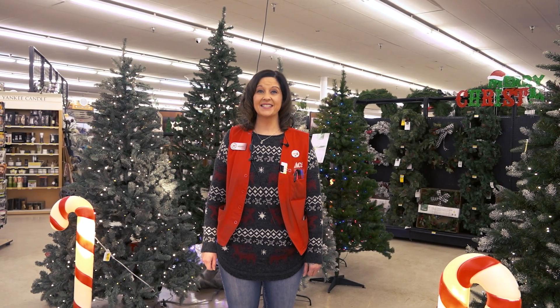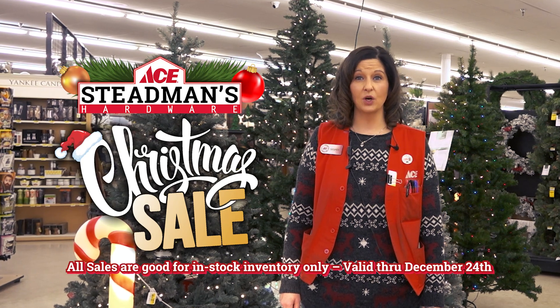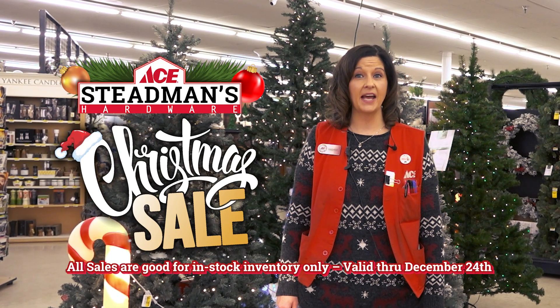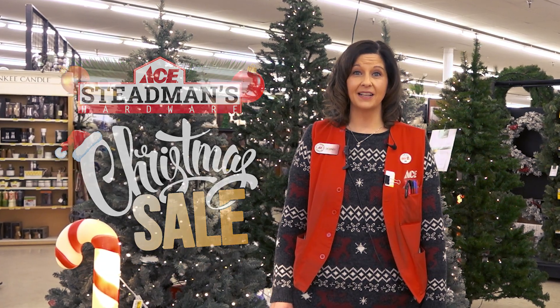Merry Christmas everyone, this is Desiree from Steadman's Ace Hardware. We have some great sales going on now through Christmas Eve and I don't want you to miss out on them. So come in soon for the best selection.